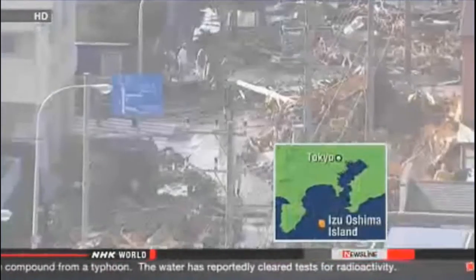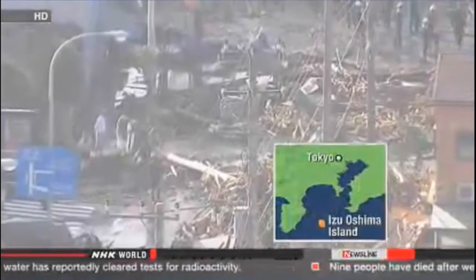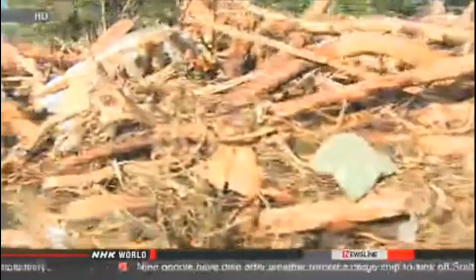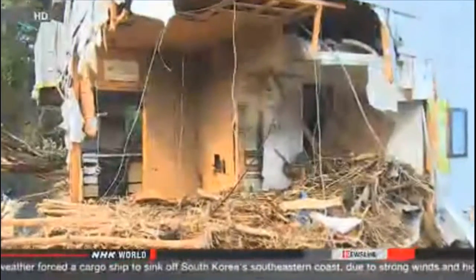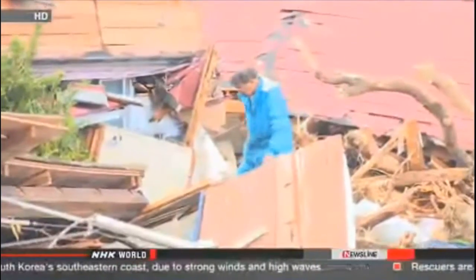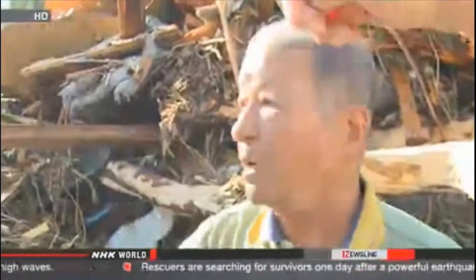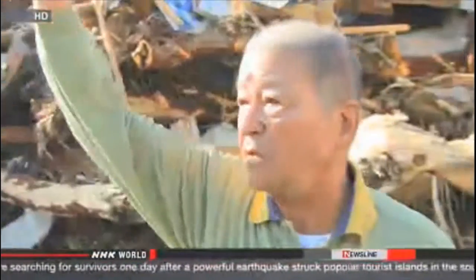Typhoon Wipha left a trail of destruction on Izu-Oshima — one that stretches on and on. The island's residents have never seen this much rain. More than 800mm fell in 24 hours — more than double the average rainfall for October and the heaviest downpour on record. It was too much for some areas to absorb. One hillside collapsed, and the area behind a house is completely gone.